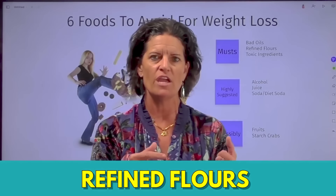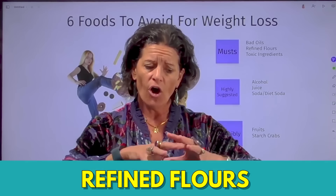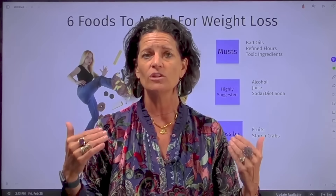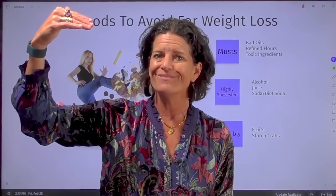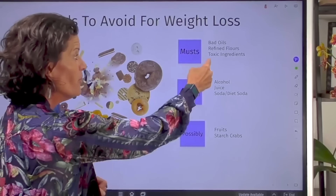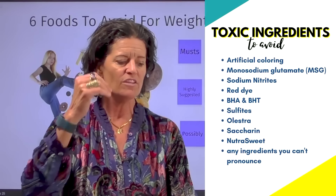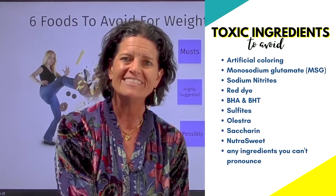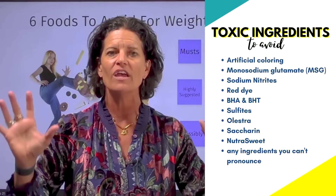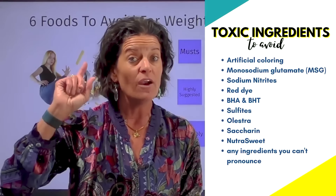The second must is refined flours — these are man-made. Even if they're gluten-free, this includes your cakes, cookies, pastas, breads, and tortillas. Refined flours typically spike your blood sugar, and those are the ones you absolutely want to get rid of, because if your blood sugar goes up, your body's not burning fat. The third must is any toxic ingredient: artificial colorings, monosodium glutamate, nitrites, sodium nitrites, red dyes. If you cannot pronounce a word on an ingredient label, it is artificial and it will slow down your weight loss.